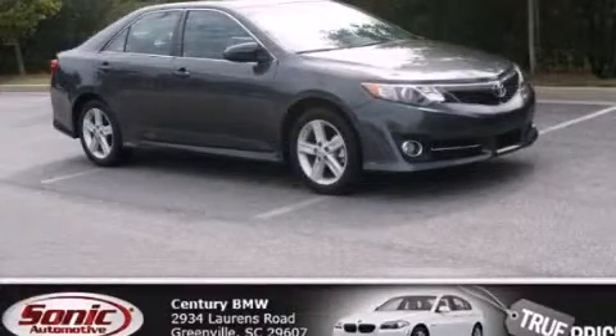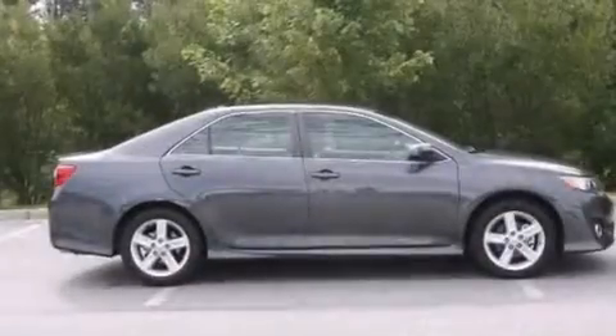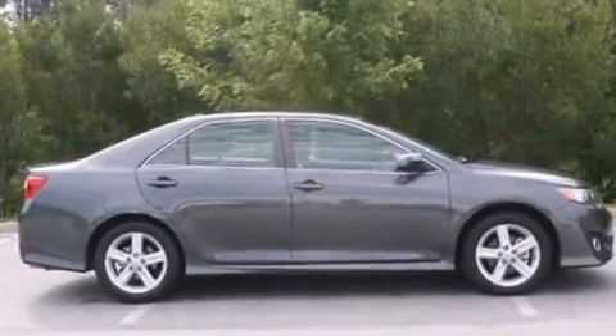This is a 2012 Toyota Camry. It has a 2.5 liter 4-cylinder engine and an automatic transmission.